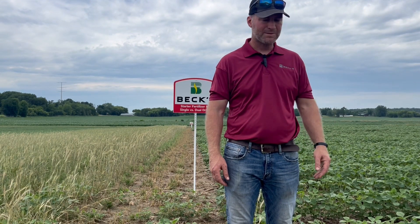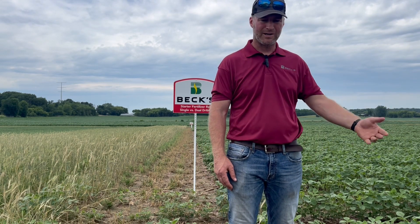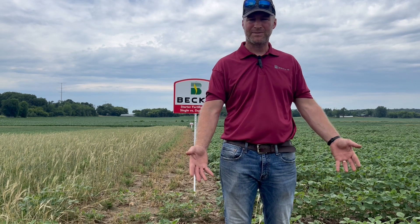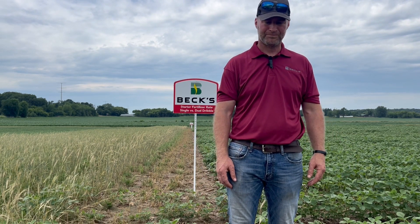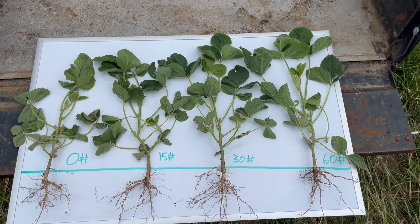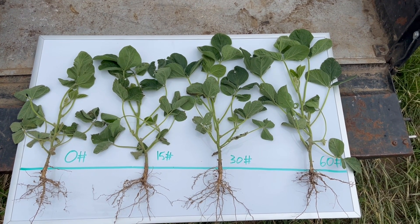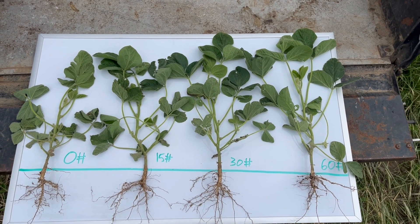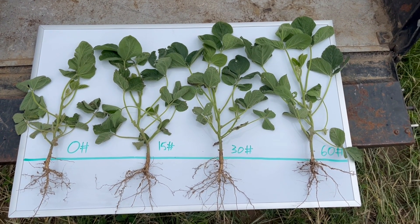So with that, I'm going to dig up some of the plants we've got in some of these treatments. We've got different rates of nitrogen applied to these beans, and just see what we can see here in the early first third of the season on these bean plants — see what differences we've got, and see if we can at least make any early observations on how these plants are doing. I've got four different treatments dug up here. From left to right, we've got a bean plant that had zero nitrogen applied, we've got one that had 15 pounds of nitrogen applied.